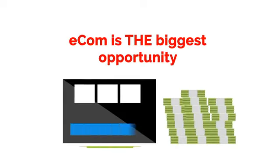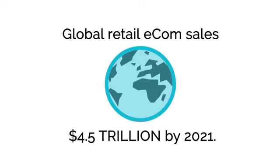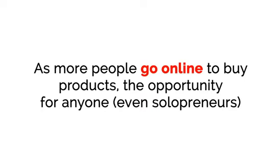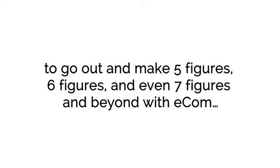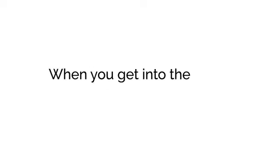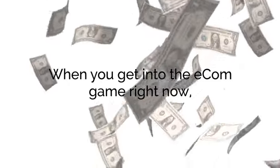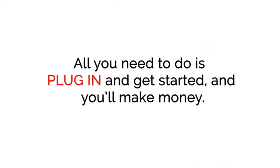Right now, e-com is the biggest opportunity for making money online. Global retail e-com sales are on pace to continue to grow to $4.5 trillion by 2021. As more people go online to buy products, the opportunity for anyone, even solopreneurs, to go out and make five figures, six figures, and even seven figures and beyond with e-com is faster and easier than ever. When you get into the e-com game right now, it's like having your very own broken ATM machine that just spits out cash on demand. All you need to do is plug in and get started, and you'll make money.